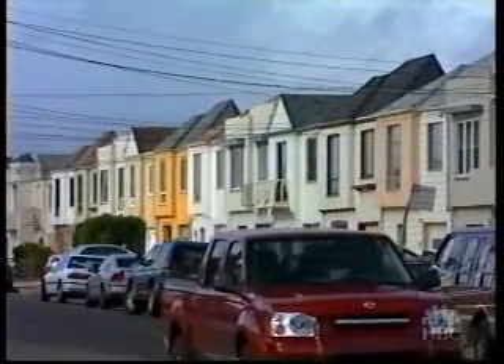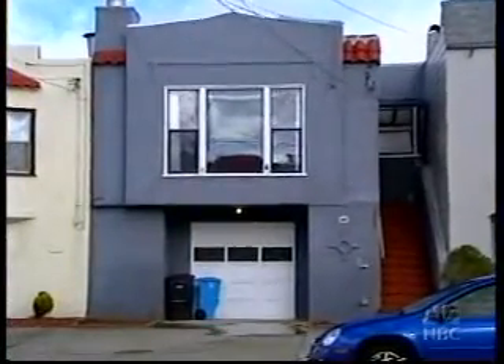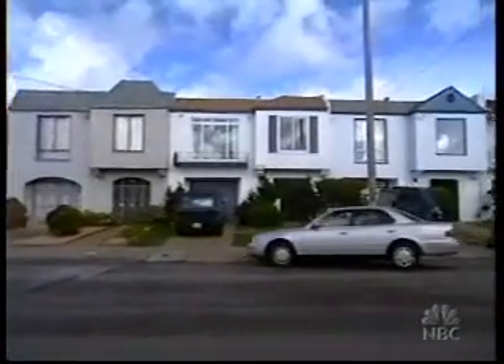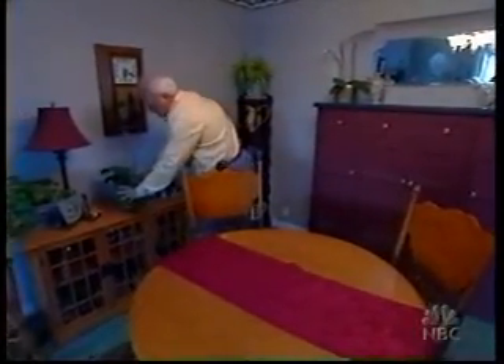Here in the Sunset District of the city's west side, there are thousands of houses built in the 1940s where the house rests on top of the garage. Experts say that makes them especially vulnerable to quakes. Dateline showed up at the home of Sunset Area resident Richard Fritsch, who lives in that very type of house.